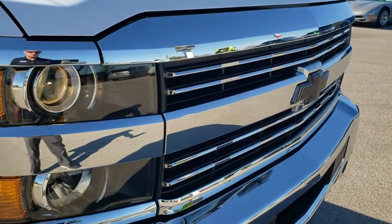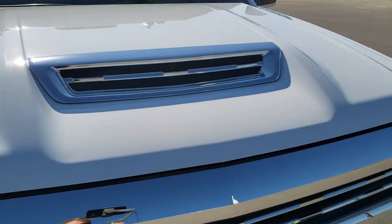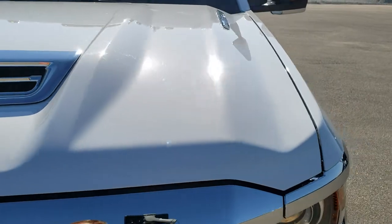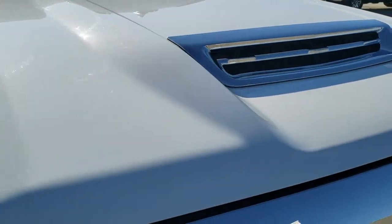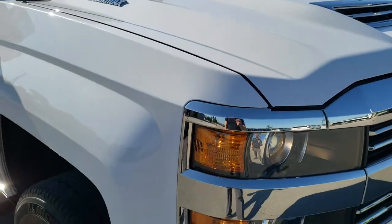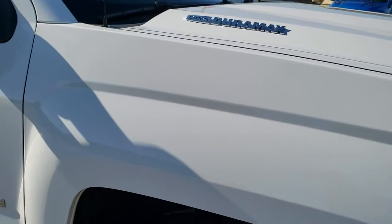It has a chrome trim grille and projector lamp headlamps. The hood is in really nice shape too. They went with that hood when they went with the L5P motor, so if you ever wonder if it's got the L5P or not — if it's got that hood, it probably does.